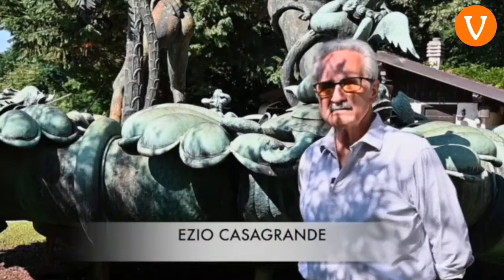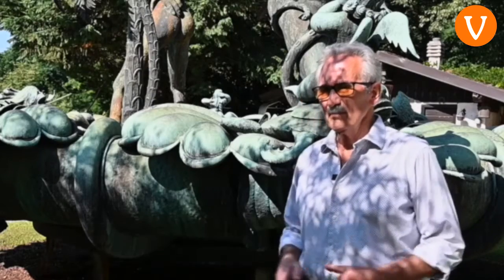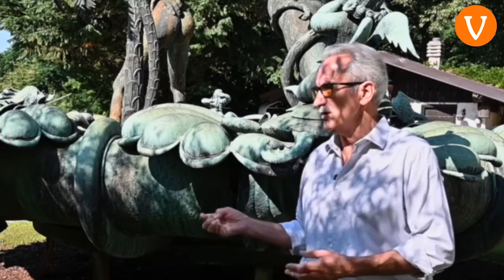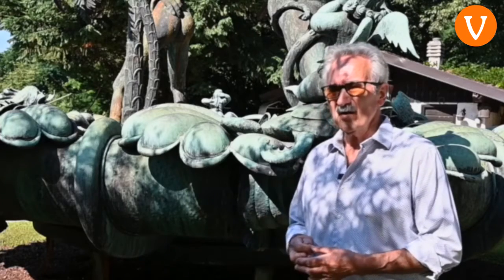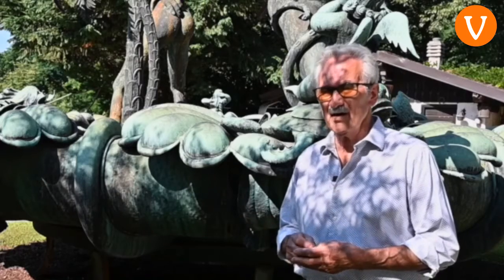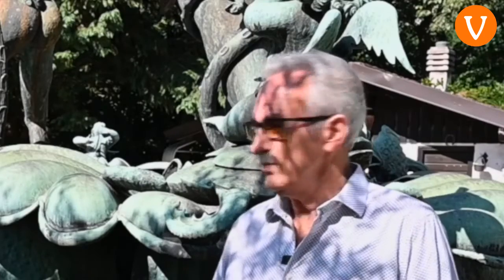Nel 1955 mio papà l'ha fatta, poi l'ha sospesa per andare avanti con una statua alta 16 metri della Madonna, che è oggi il santuario dell'Europa Unita. Però l'aveva fatta in due o tre anni con l'ausilio degli operai artisti che aveva, che a quel tempo erano più di cento. E l'ha finita nel 59.